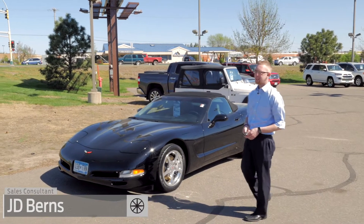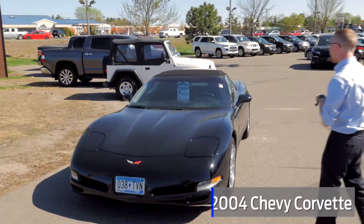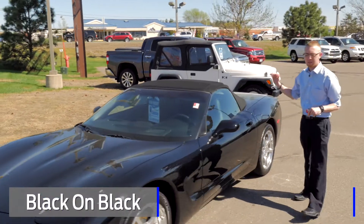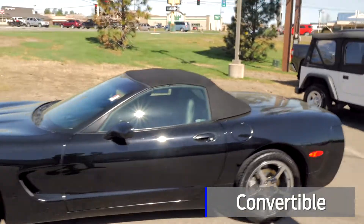Hey everyone, JD Burns here from Mills Honda. I'm here with an ultra rare car for us, a 2004 Chevrolet Corvette. This is black on black on black. It's the convertible — it is the perfect color combination, everyone loves this.